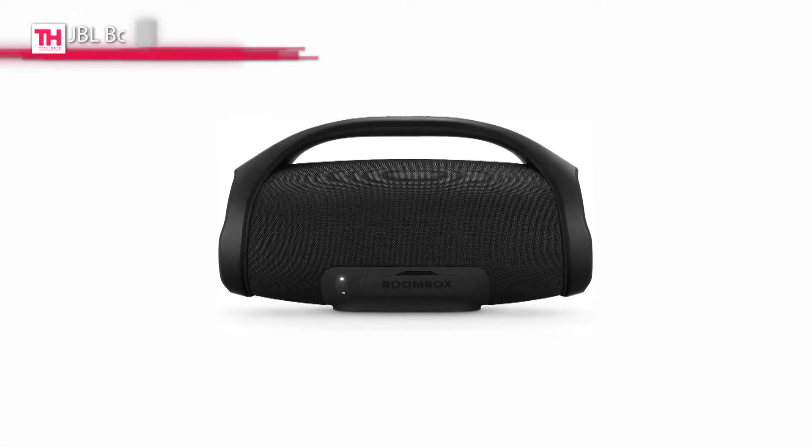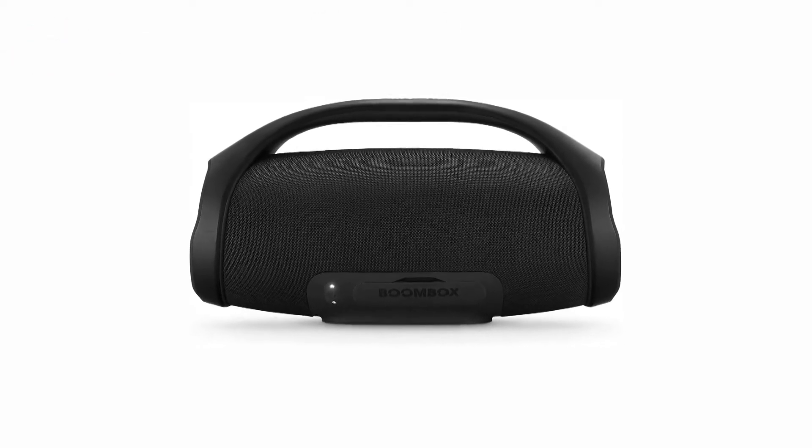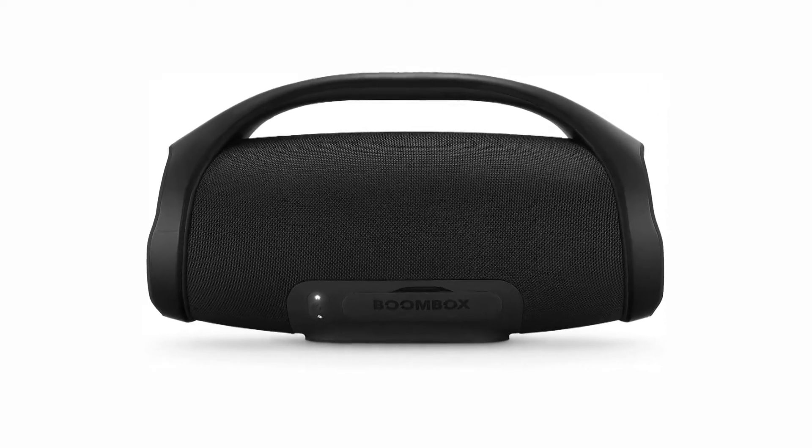Its two sound modes let you adjust your speaker to the environment: the indoor mode provides deeper and richer sound, and the outdoor mode comes with more expansive, longer battery life.